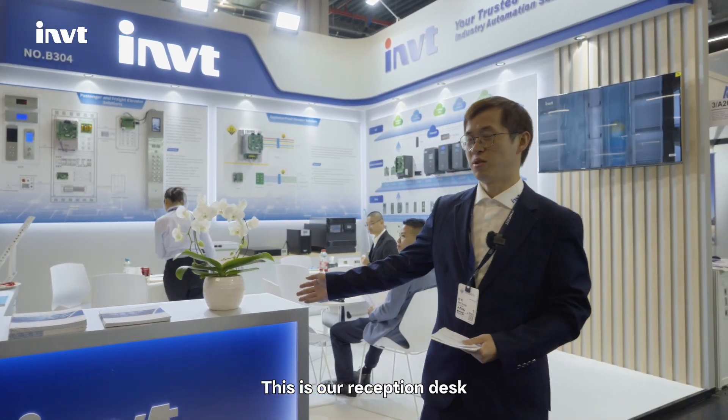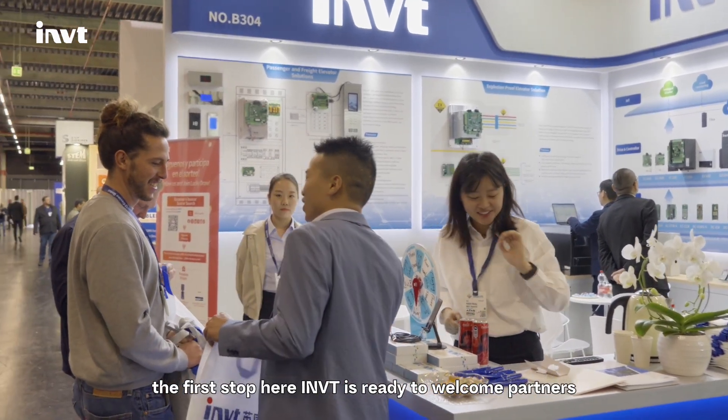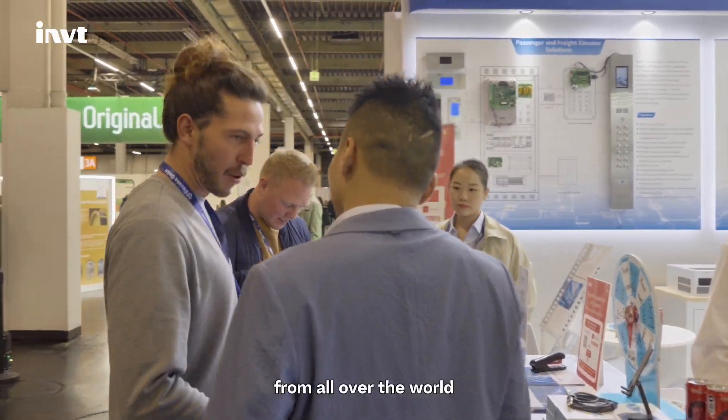This is our reception desk, the first stop here. IMT is ready to welcome partners from all over the world.